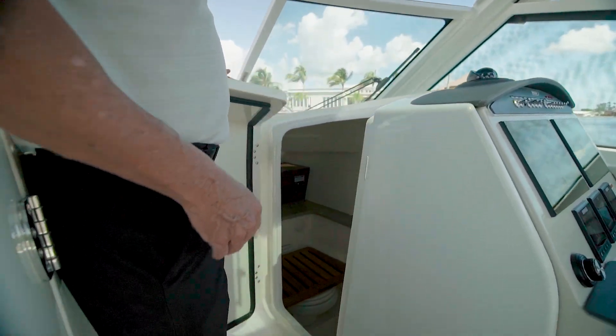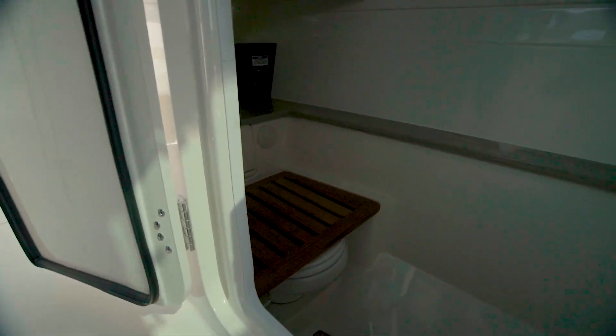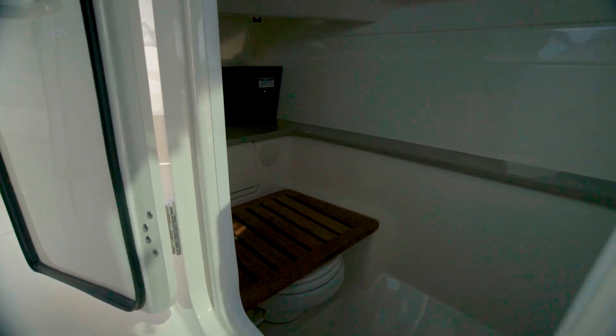As we come forward in the boat, on the starboard side here is the head compartment, along with shower. Really comfortable space — plenty of room to actually get in there and use the restroom or take a shower.